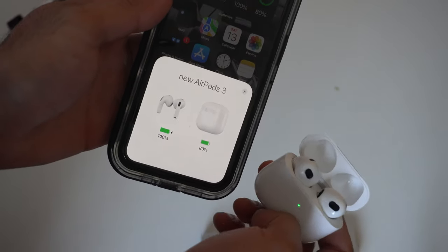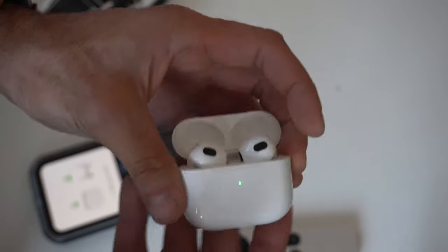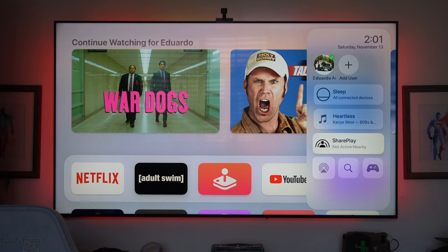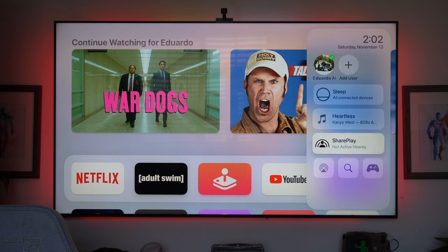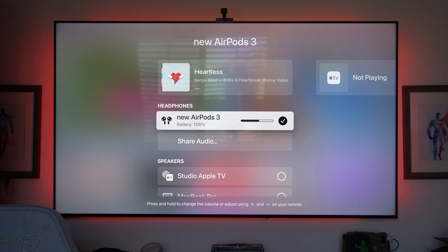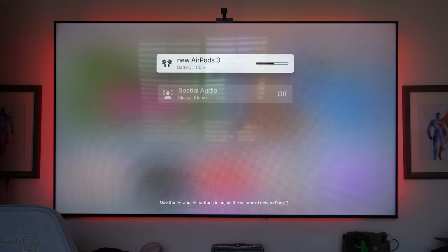Once one AirPod is paired to your Apple device, it's automatically paired across all your other Apple devices as long as they're on the same Apple account. A great way to use this is with Apple TV — whatever audio you're watching on TV, you can direct it to the AirPods by pulling up the playback menu, selecting the AirPods, and now you can listen privately without disturbing anyone. This works on Mac as well.